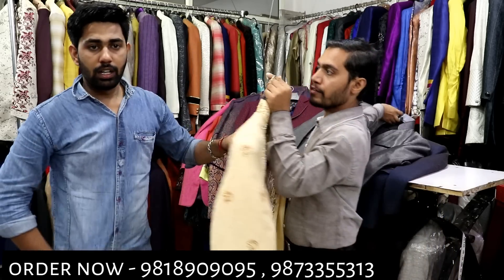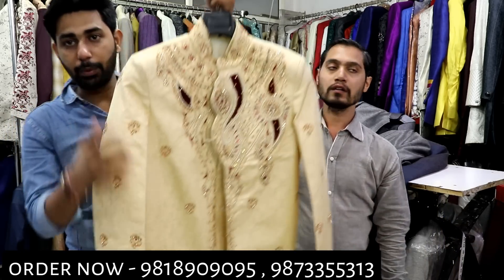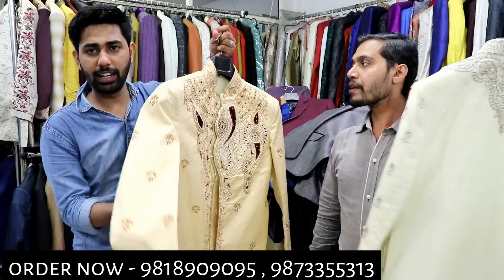Now I will show you the sherwani. How much is the price — 2000, 3000, 4000? No. The price is 14,000. Look at this; you will get the whole work.